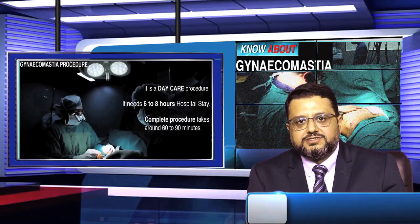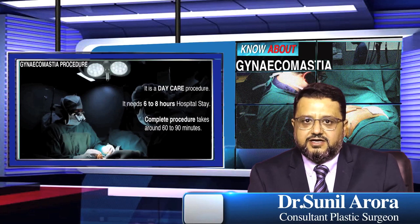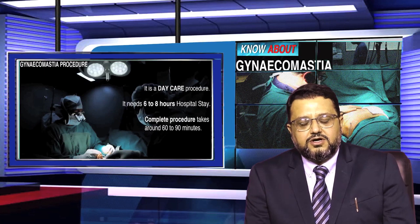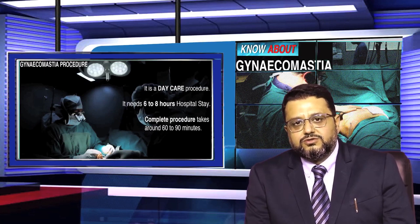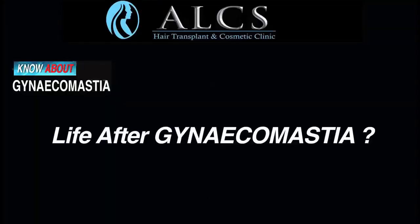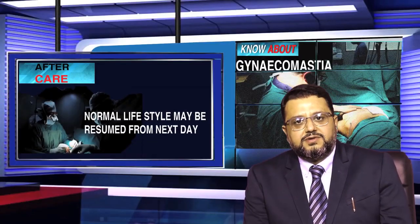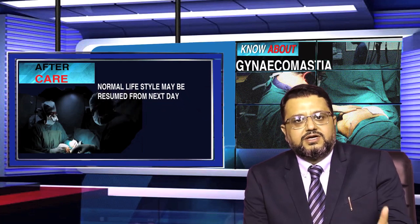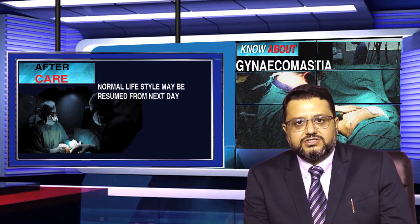Gynecomastia reduction or male breast reduction is a day care procedure with a total hospital stay of 6 to 8 hours. After the procedure, normal daily routine activities can be resumed the very next day with no restriction.